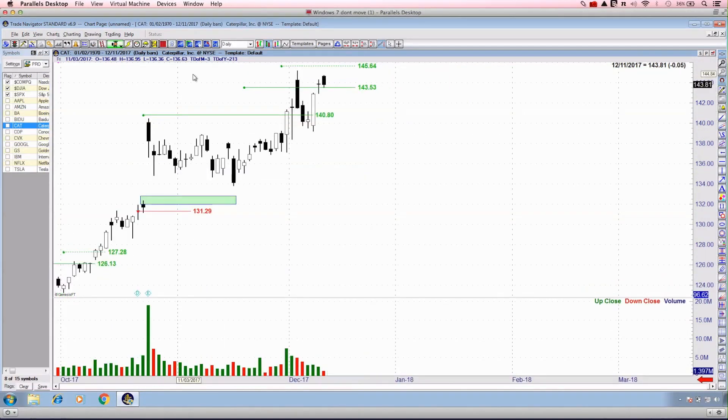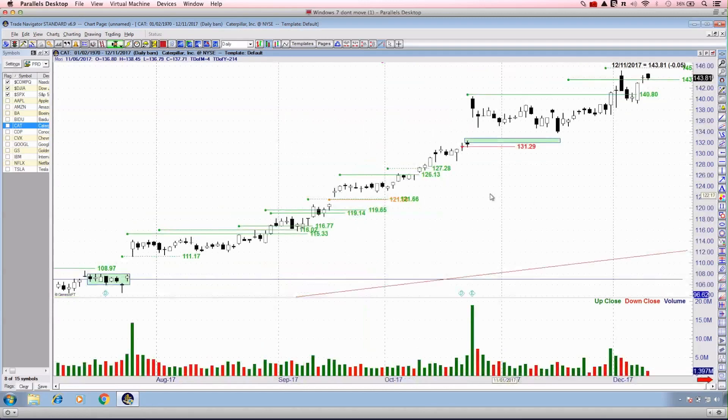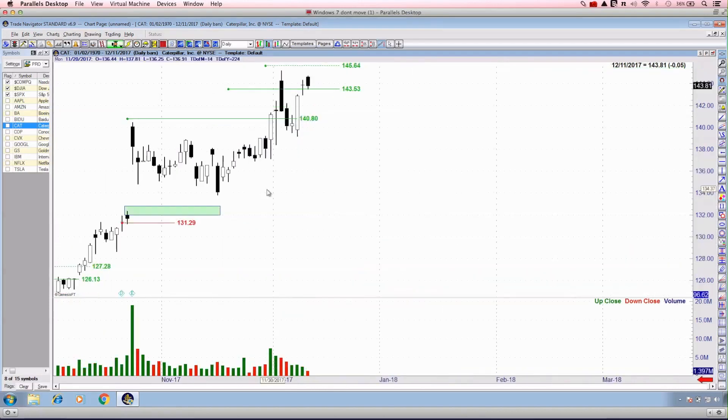Caterpillar has been a fantastic trade for us — not only recently but for the majority of 2017. You can see all the way back at entries of 111, 115, 116, 119, 121. We're currently trading just shy of 145. Most recently the breakout was at 140. I'd just be holding Caterpillar — my concerns are around where the stops need to be placed as we look to trade it moving forward.